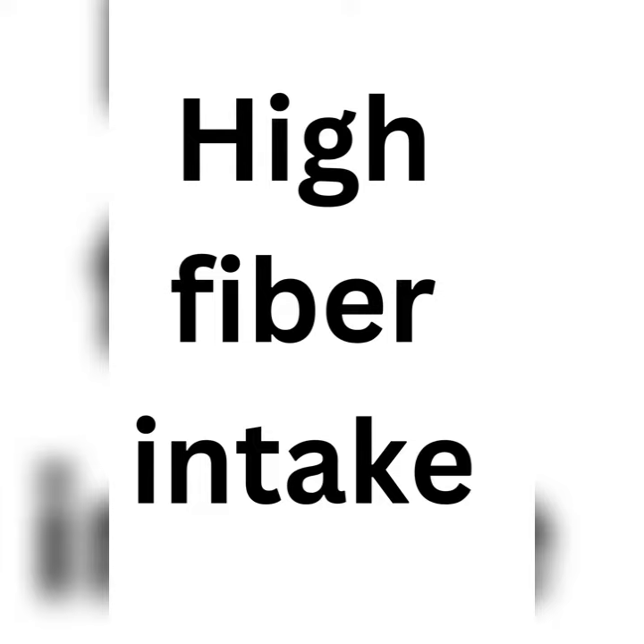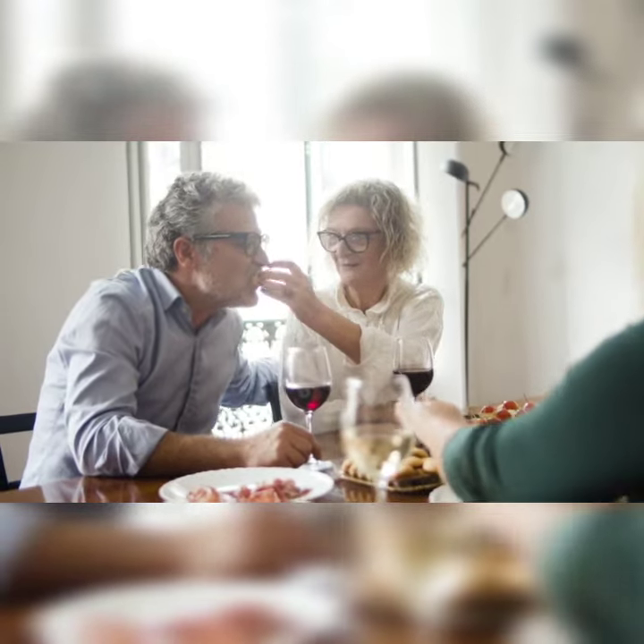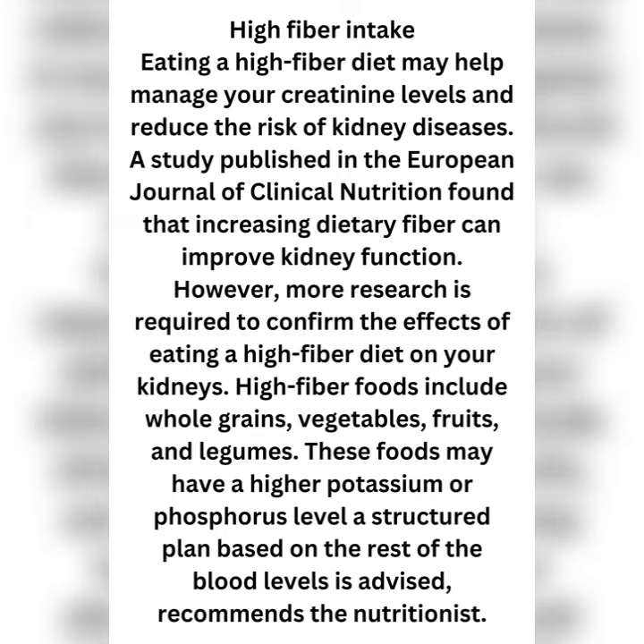High fiber intake. Eating a high fiber diet may help manage your creatinine levels and reduce the risk of kidney diseases. A study published in the European Journal of Clinical Nutrition found that increasing dietary fiber can improve kidney function. However, more research is required to confirm these effects. High fiber foods include whole grains, vegetables, fruits, and legumes.